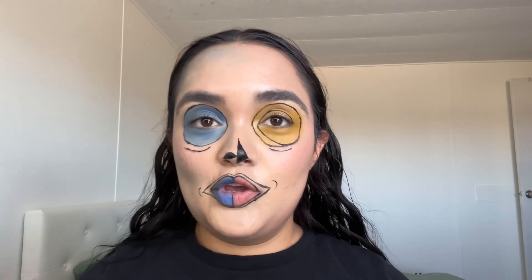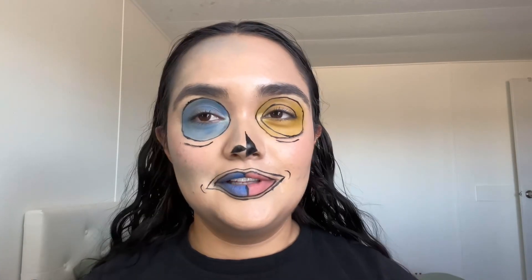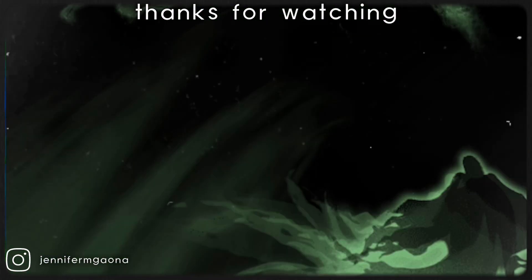You could put a wig or whatever you'd like, but this is the final look for the Mayor. Thanks for watching and have an amazing day!